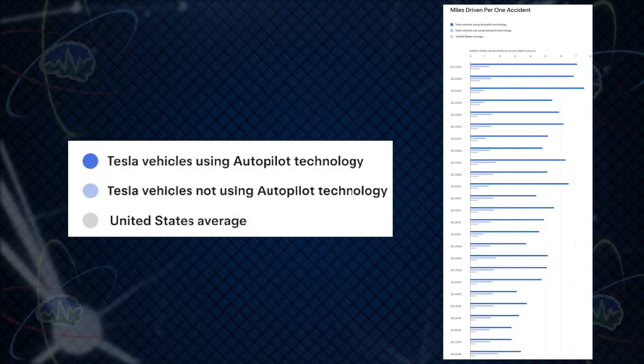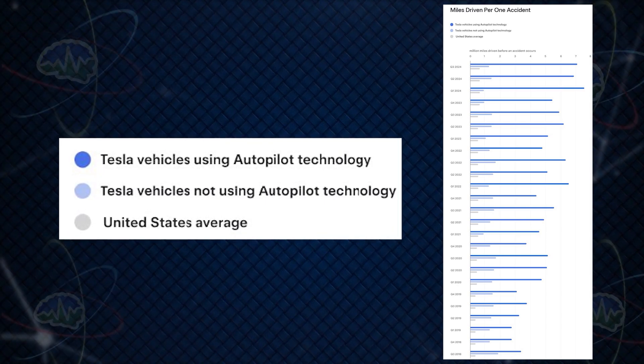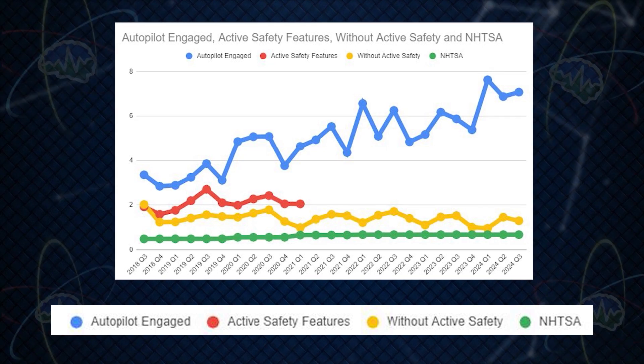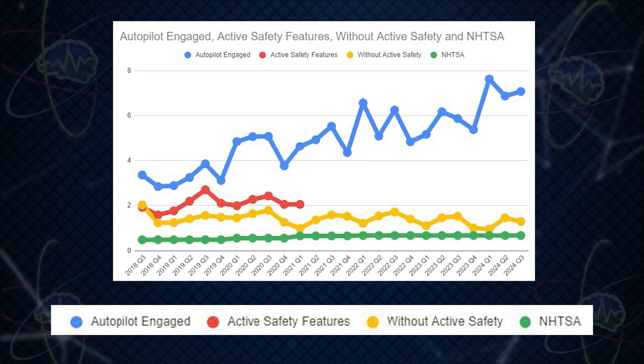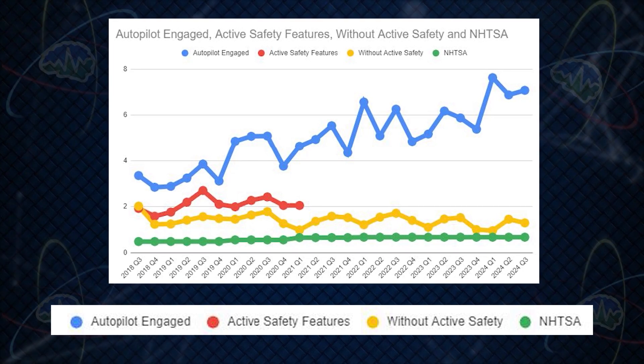This is a chart that we've been working on for years. Basically, each chart is comparing three things: Tesla vehicles using Autopilot technology, Tesla vehicles not using Autopilot technology, and the United States average. In our chart you can see Autopilot engaged in blue, active safety features in red (which they stopped tracking, so kind of ignore that), yellow without active safety meaning just regularly driving a Tesla, and green is the United States average.